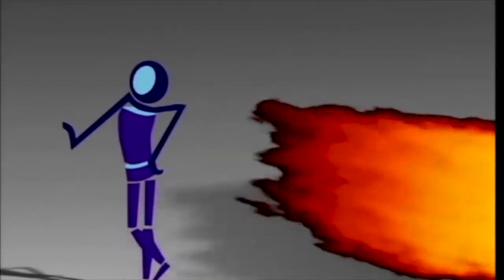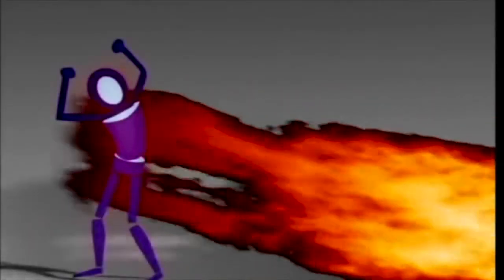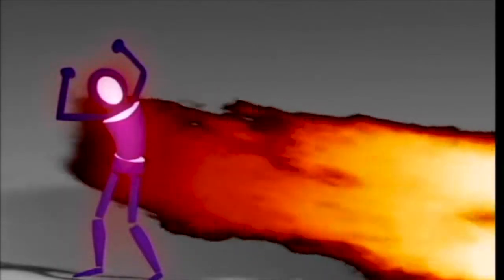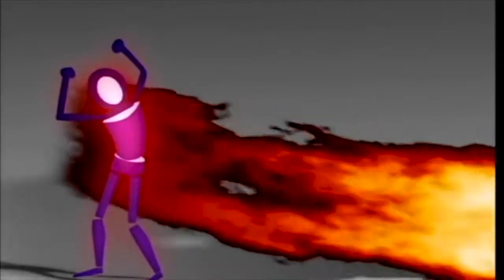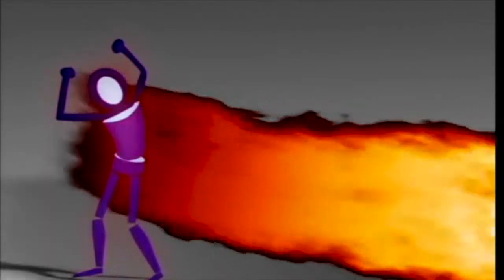Convective heat requires air movement — think of it as a blast of hot air. When flames or gases move past a surface, the hot air molecules transfer their heat to that surface. Hotter air and faster air movement lead to greater convective heating.